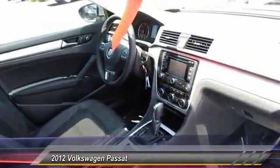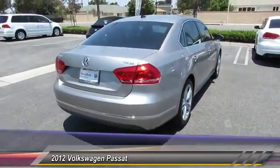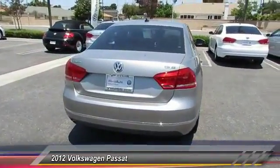This vehicle has less than 30,000 miles. Here are some of this vehicle's great options: traction control and anti-lock braking system.